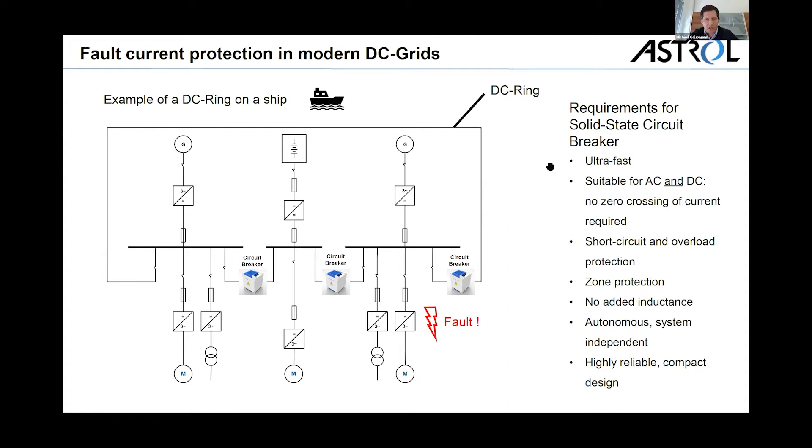A circuit breaker has to be suitable for AC and DC. In a DC grid you don't have zero crossing of the current — you cannot wait for such a zero crossing, you have to interrupt the current immediately. It should provide not only short circuit protection but also over-voltage protection, over-current protection, and zone protection. And we didn't want to add any additional inductance to the grid, since grid integrators like to design their grids very low inductive.